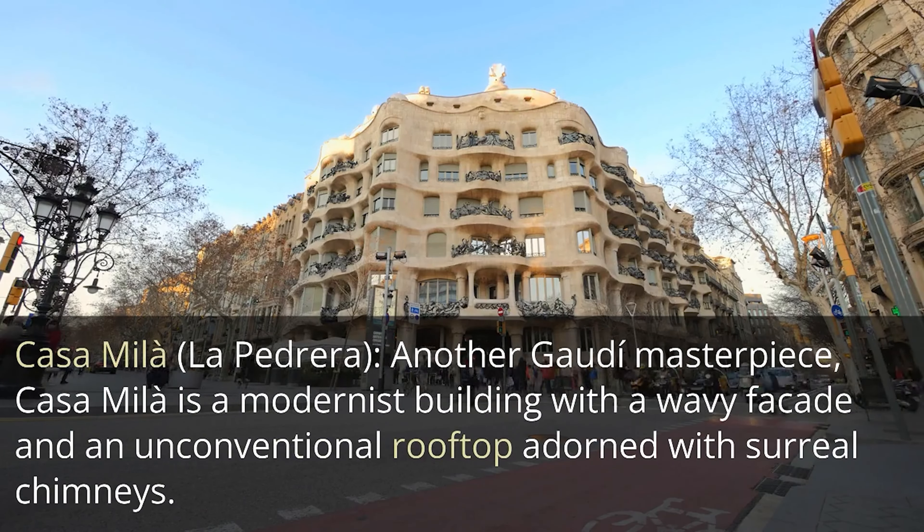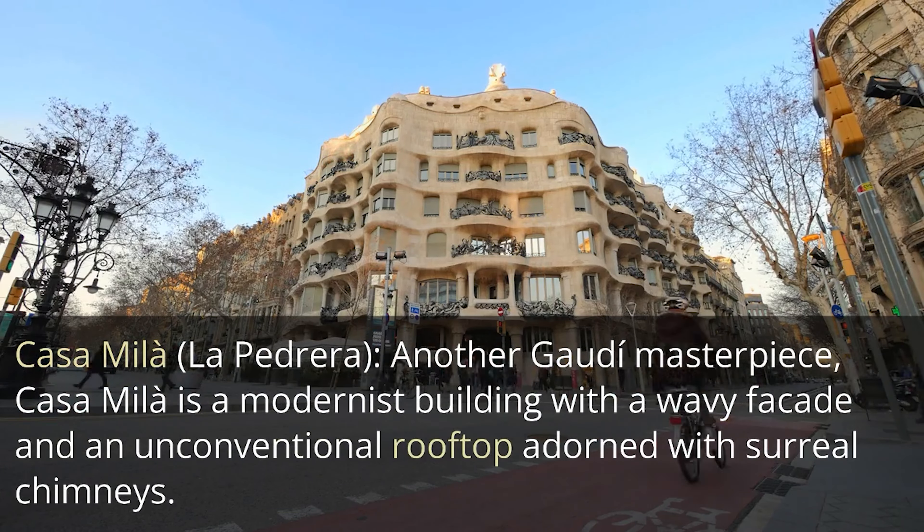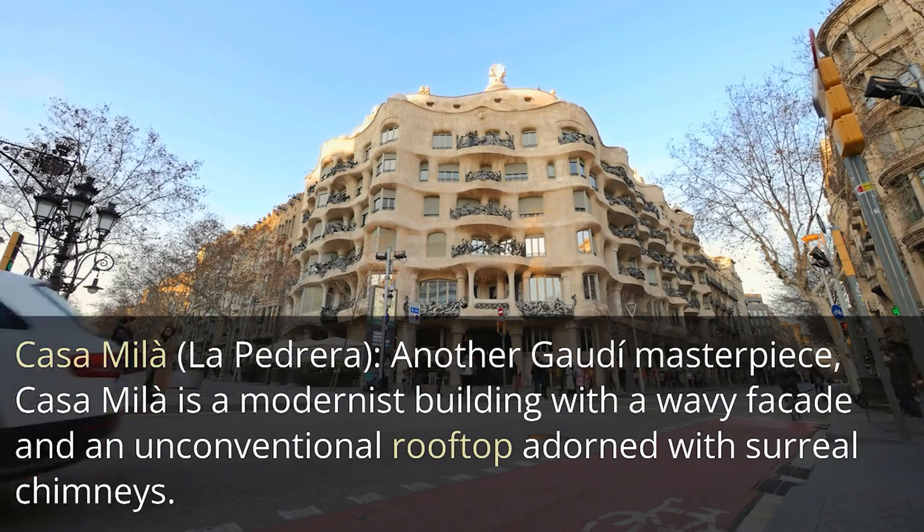Casa Milà — La Pedrera. Another Gaudí masterpiece, Casa Milà is a modernist building with a wavy façade and an unconventional rooftop adorned with surreal chimneys. It also houses an exhibition about Gaudí's work and the modernist movement.